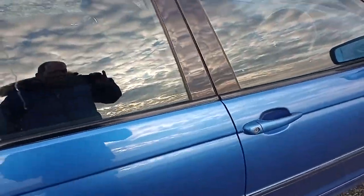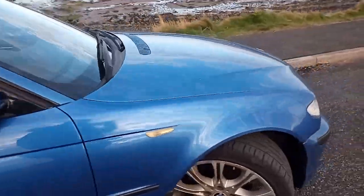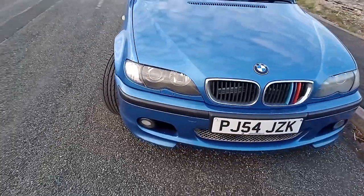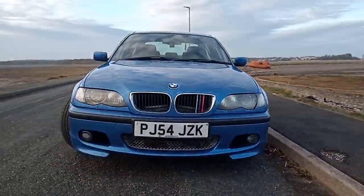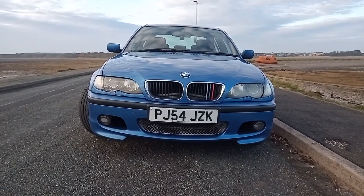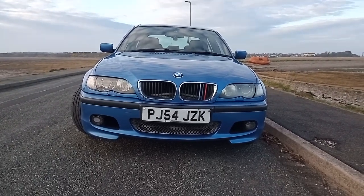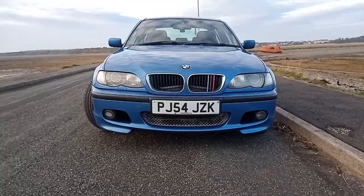It looks fantastic, I think anyway. I don't think I'll go back from owning a BMW. Thanks for watching, guys, and I'll see you all very soon.